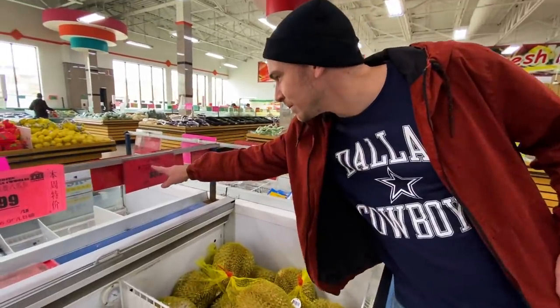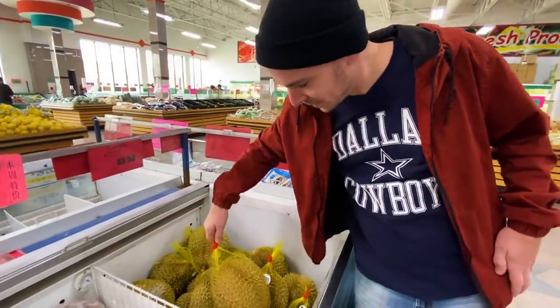We found it! Frozen durian - six dollars a pound. It's going to be expensive!